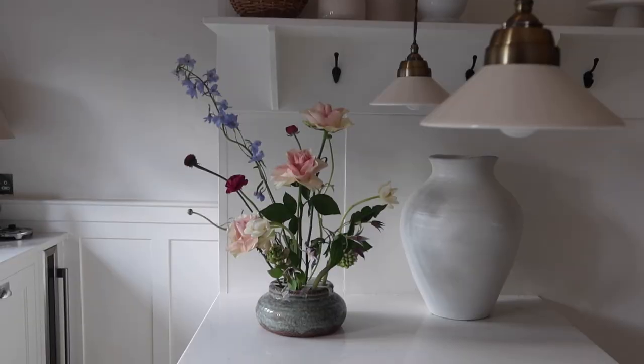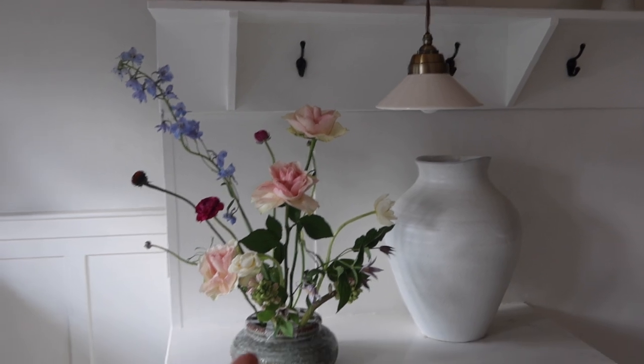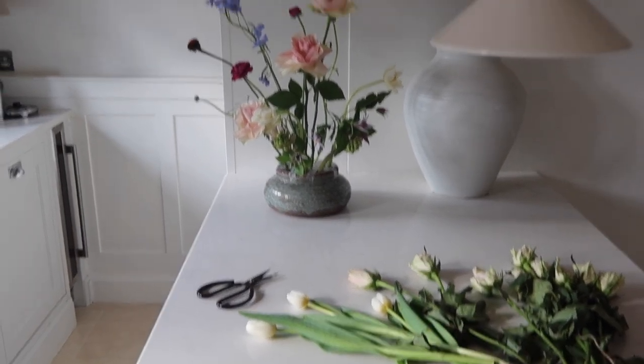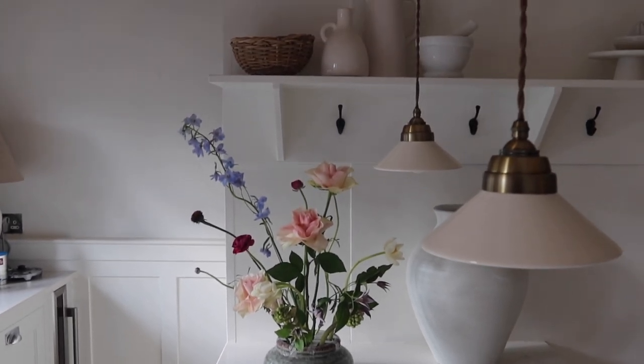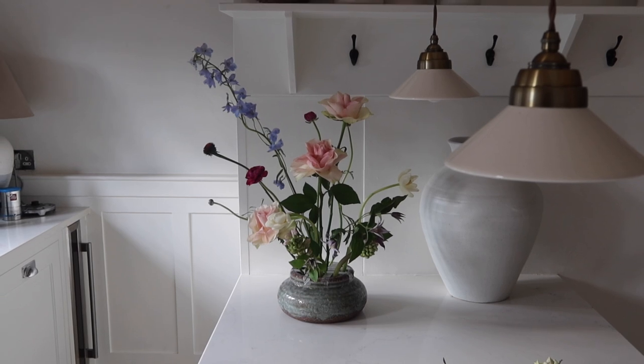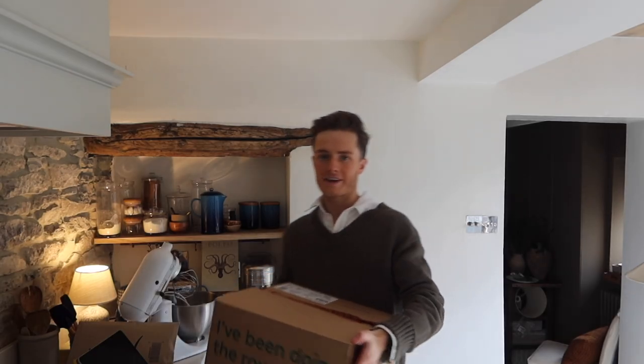I've just finished the ikebana arrangement — I did it with both the tape method and the flower frog. I still need to pour the water in, but I've got loads of flowers left so I'm going to make up a vase of flowers as well using something else.